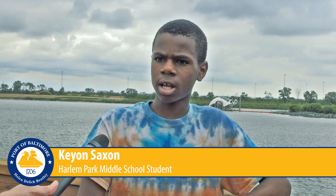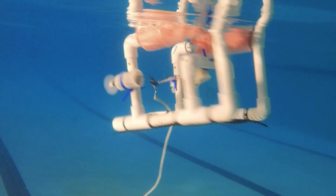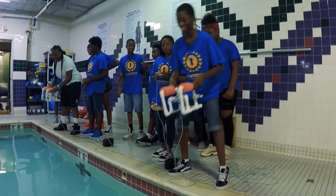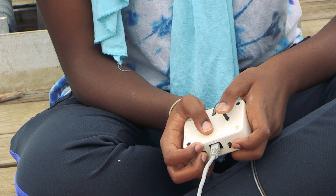We got to practice at the Y. We got to try and get them to the other side and back, and we like to work as a team to get through it. The C-Bots taught me mostly about engineering and, in a strange way, about how movement works.